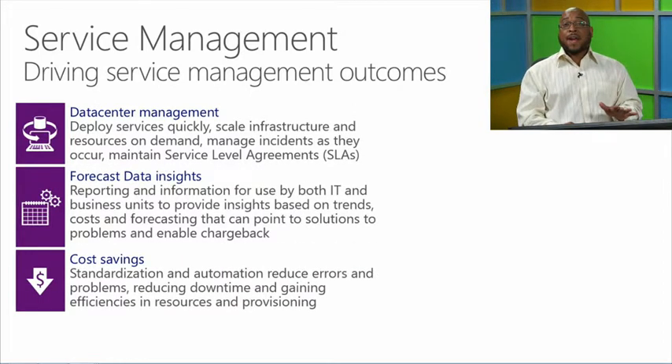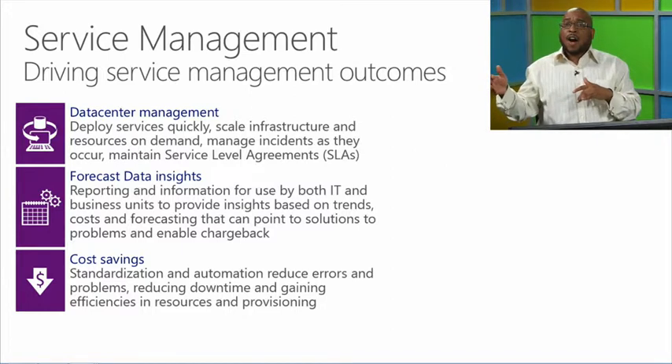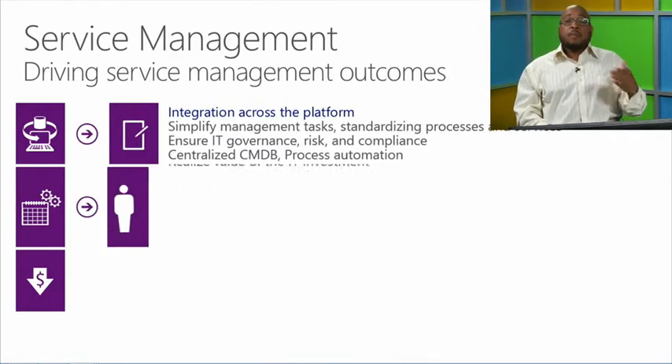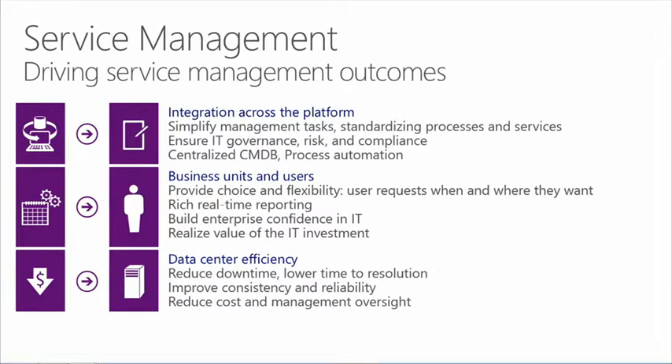We want to make sure that we drive service management outcomes. Those outcomes include data center management, forecasting, and data insights — looking forward at what the demands and needs will be in the future. We want to provide cost savings by bringing down the cost of overhead, reducing errors, and being able to manage multiple solutions within the environment. We want a more consistent view into the environment from multiple angles across the stack, achieved by integrating across the stack, simplifying tasks, introducing governance, reducing risk, and ensuring compliance.